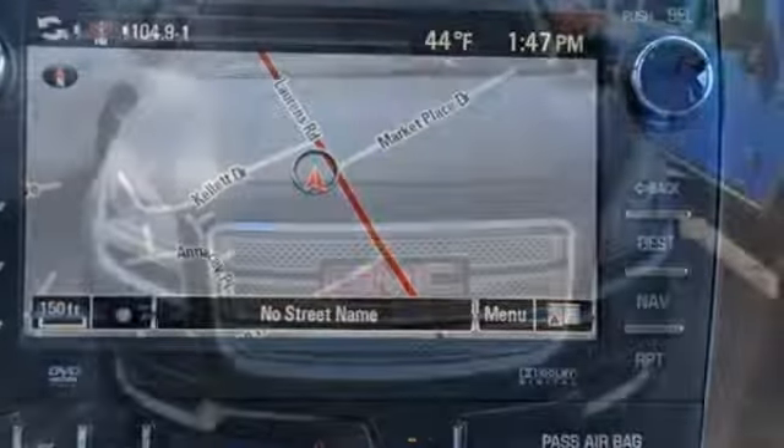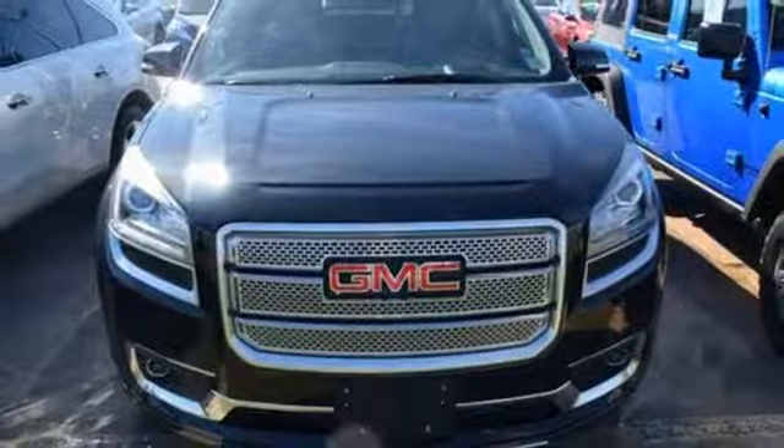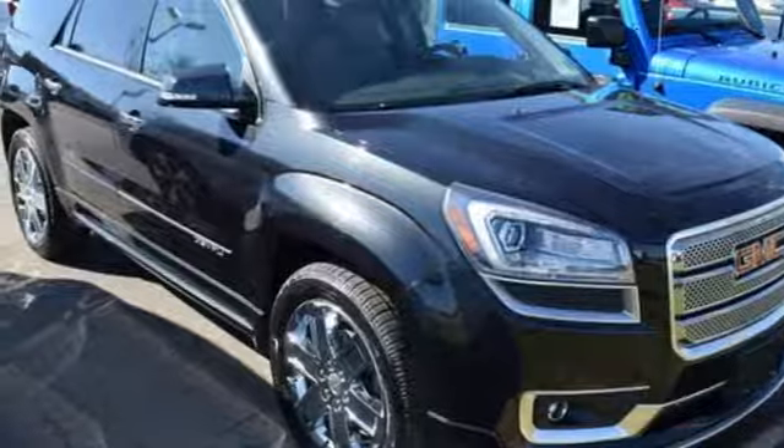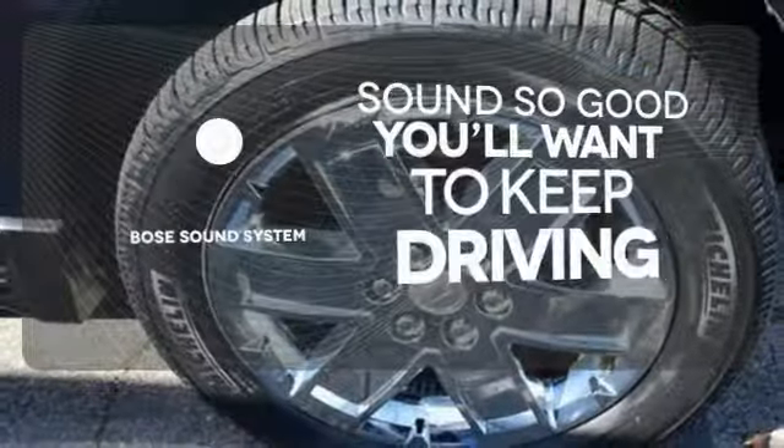The exterior flashes with a spoiler and dual exhaust. You'll also appreciate the remote keyless entry, Sirius XM satellite radio, and reverse parking aid. You might drive just to listen to the Bose sound system.